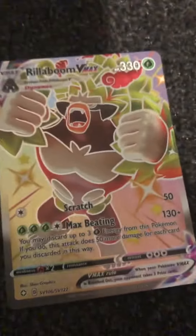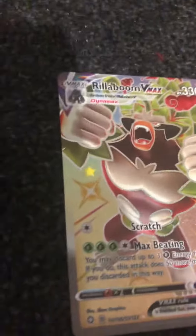Next is Mew VMAX. It is Mew, it is VMAX, it is Fusion Strike. It is really cool. Next is Shiny Rillaboom VMAX at number 4. When it's full art, his foot's at the bottom, and it is shiny. It is a really cool art.